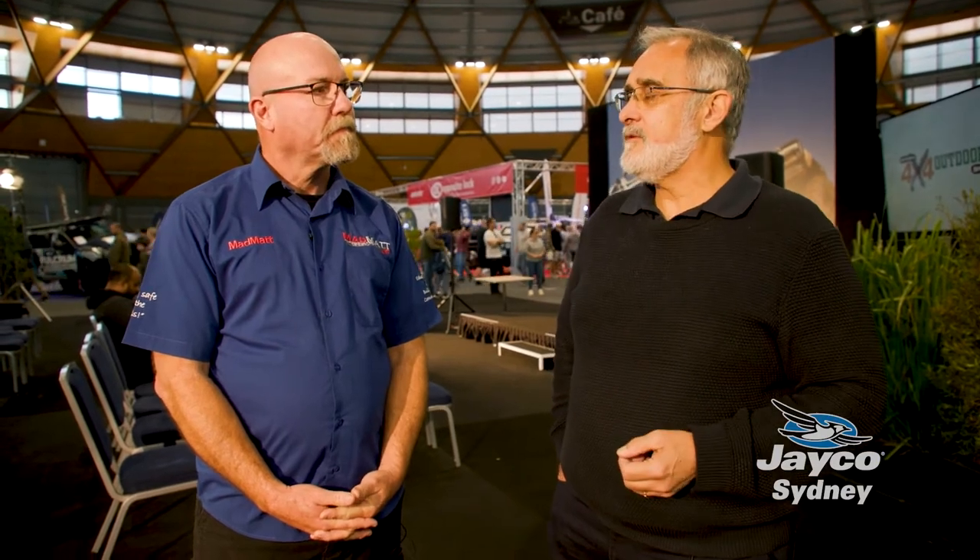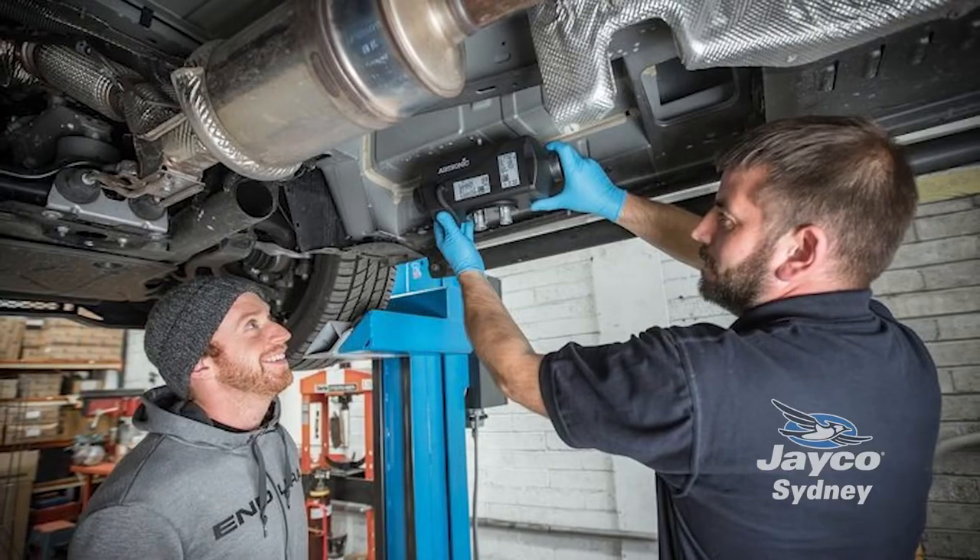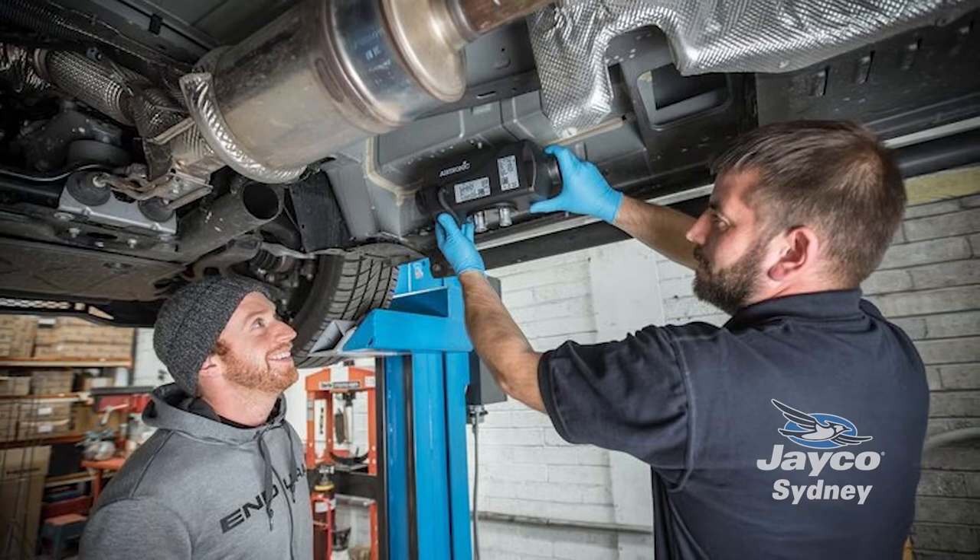Now, if somebody watching this video wants to get this product into their caravan, do they have to order it brand new? No, look, you can retrofit them. You can buy the heater and fit it yourself — certainly if you read the instructions and follow them to the letter, that's the perfect way of fitting it. If not, you can come to one of the dealers, aftermarket yards — any of the good caravan retailers will find a fitment person for you. Four to six hours is your average fitting time.